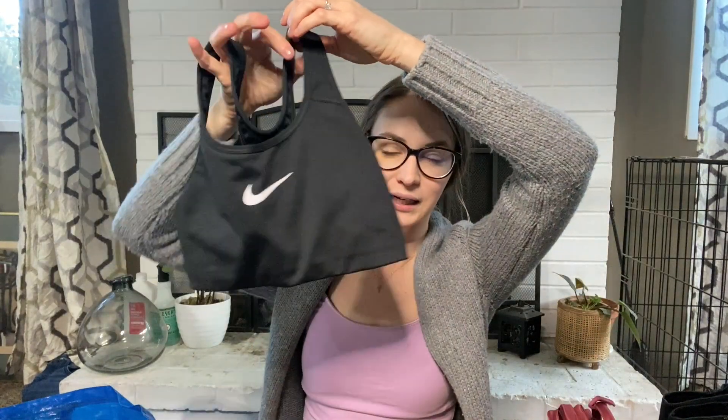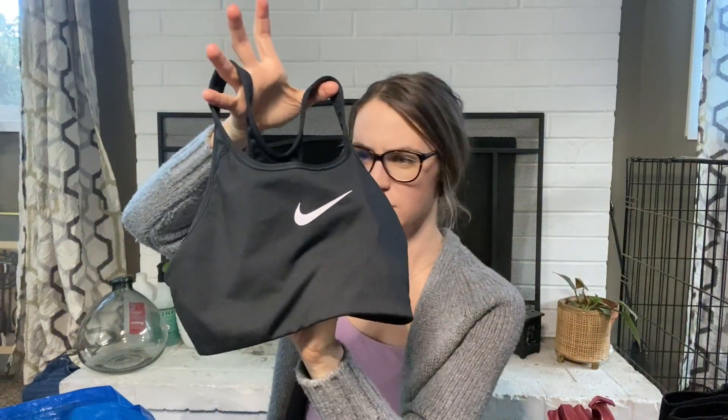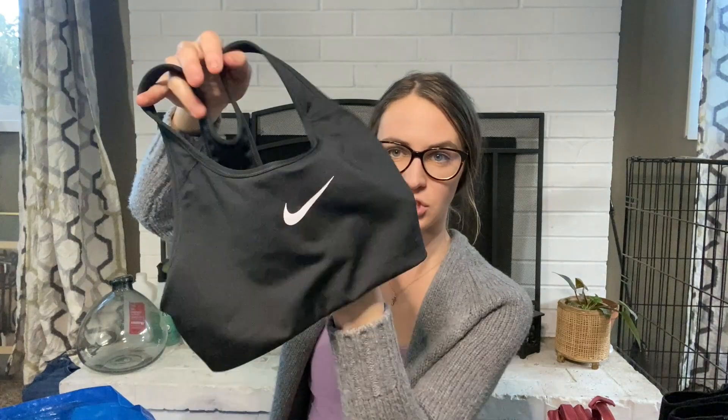Here is a black Nike swoosh sports bra, size small — just your basic razorback sports bra with no padding. I'll be listing this one for $18.